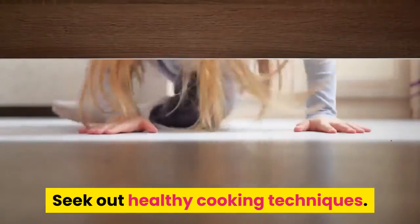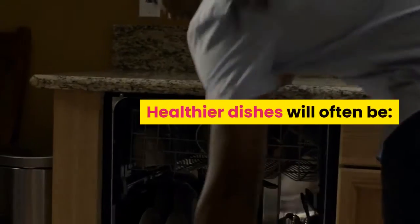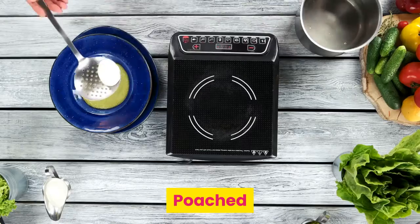4. Get Steamy. Seek out healthy cooking techniques. If the menu doesn't specify they're available, don't be afraid to ask. Healthier dishes will often be baked, broiled, grilled, poached, or steamed.